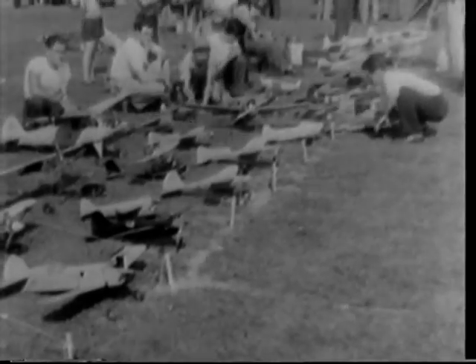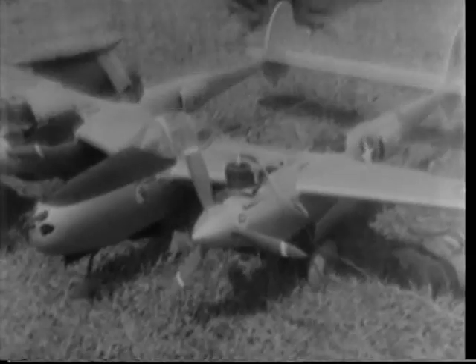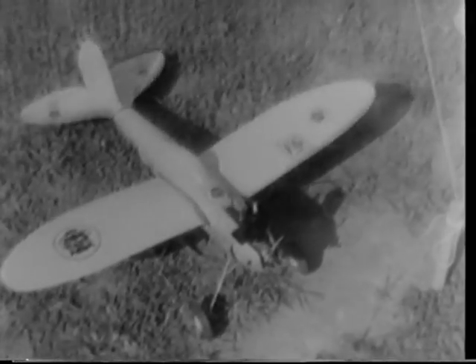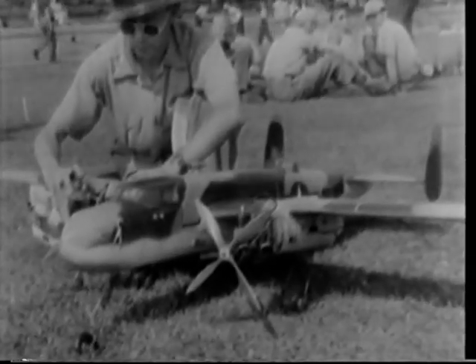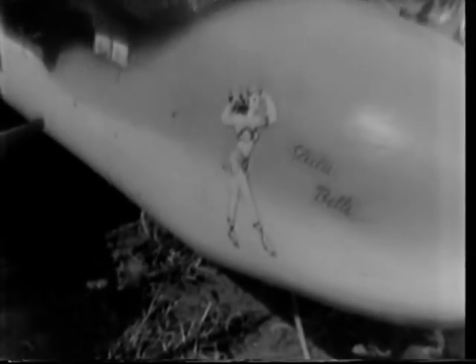With war restrictions lifted, Chicago model plane builders assemble their handicraft for a local meet. Built to scale and perfect in every detail, these planes are aerodynamically sound, as they will prove presently. For instance, this miniature bomber, with its tiny motors, is built with the precision of a watch. When it comes to a snappy takeoff, these little fellas can do it.